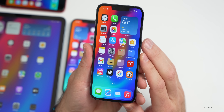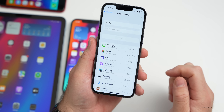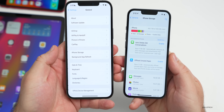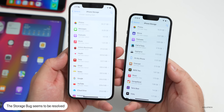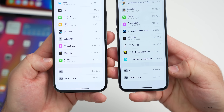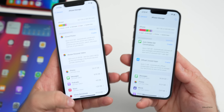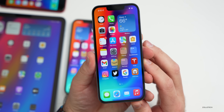However, the storage bug does appear to be much better. They haven't mentioned it publicly, but if you go to General then iPhone Storage, on all the devices tested — the 12 Pro, 12 Pro Max, and iPhone SE second generation — it seems to load much faster and be accurate. It populated within five seconds and showed all storage including System Data. Hopefully that's resolved for most people.